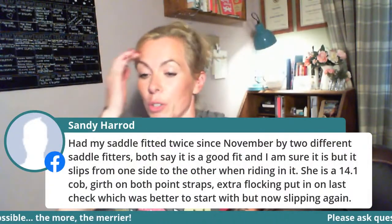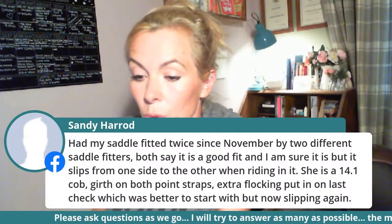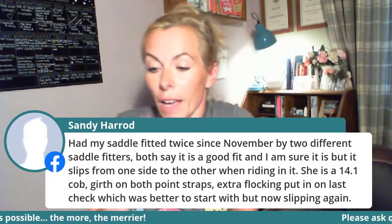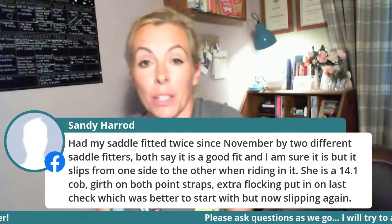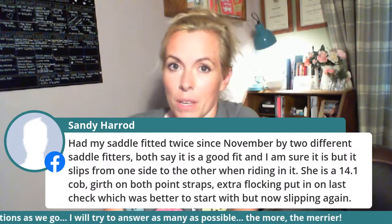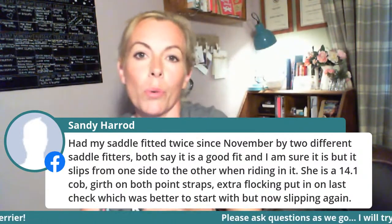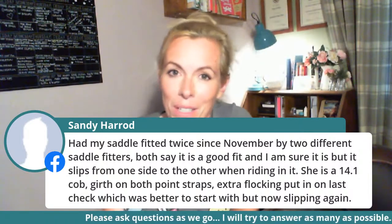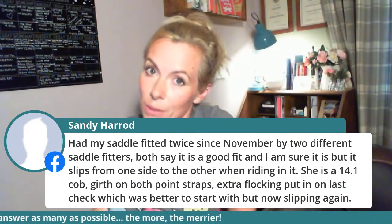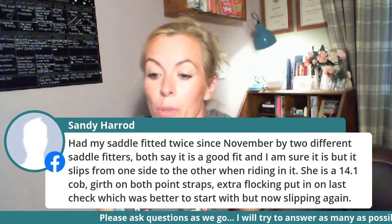Sandy's had her saddle fitted twice since November by two different saddle fitters, both say it's a good fit, but it slips from one side to the other. A few points: listen to your saddle fitter if they're qualified and good. A badly fitting saddle might slip more, but a slipping saddle does not mean the saddle doesn't fit. Sandy's saddle could very easily fit and still slip — just as Sue Dyson found in that experiment.